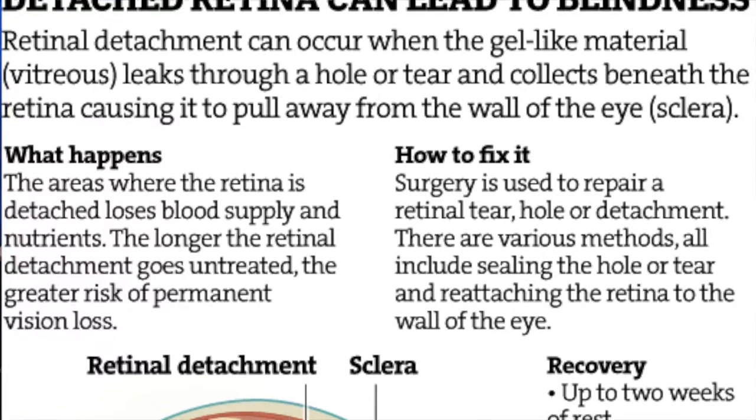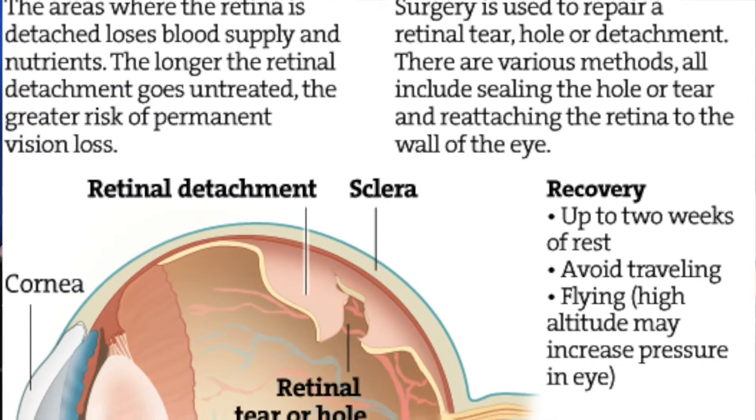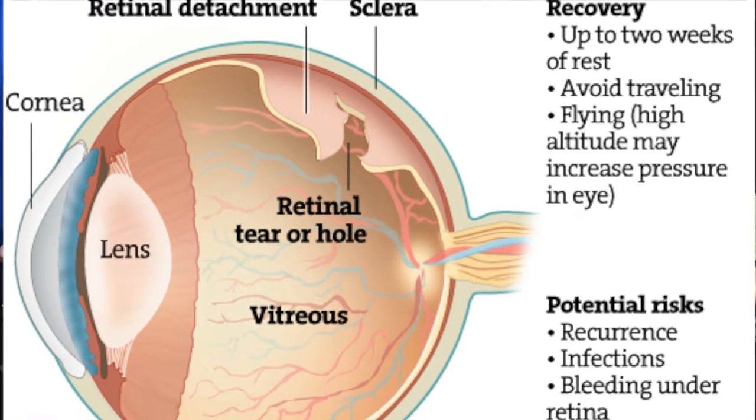How did you guys come up with these ideas? We were thinking of cause and effect — one effect is blindness, and we thought, what could be the cause? After researching, we discovered that retinal detachment is a cause of blindness. We also found out we had family friends who have undergone this, so we wanted to create a solution to this issue.